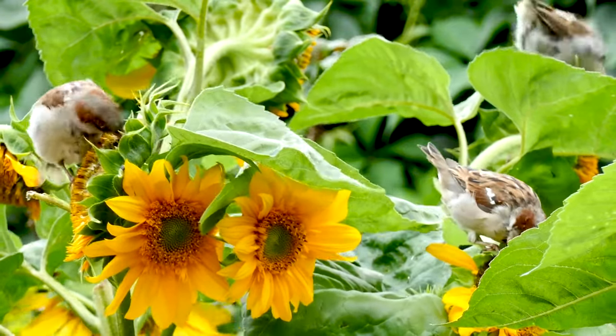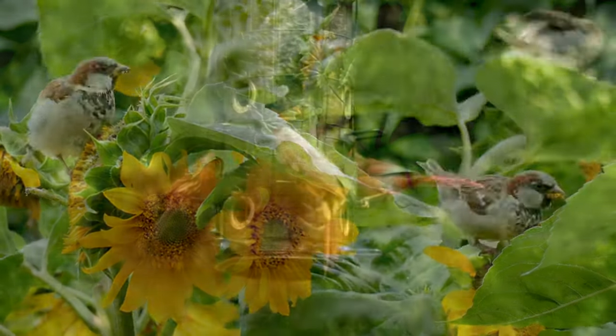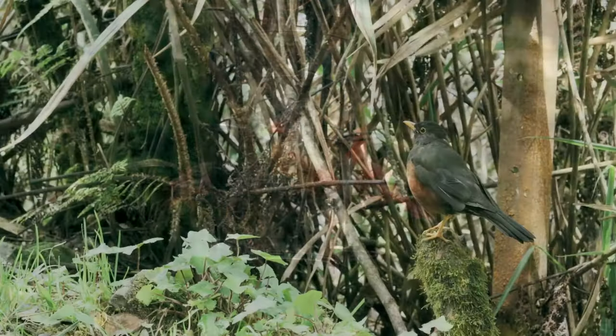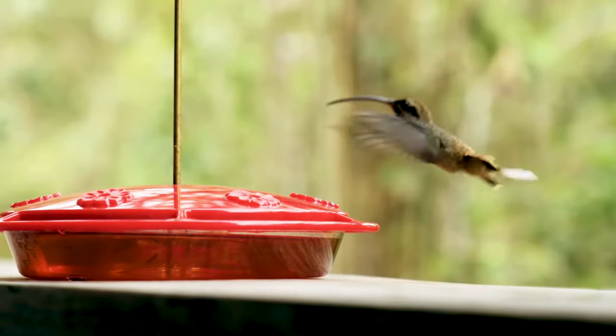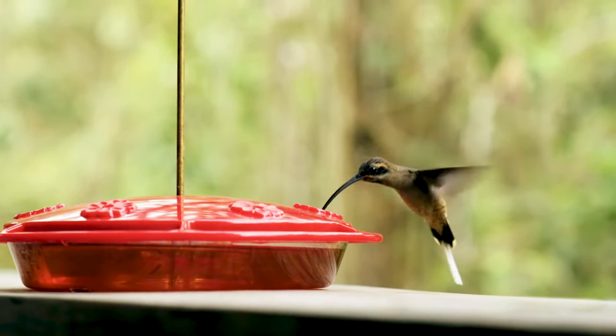Whether you're young or old, it's fun to observe the beautiful sights and sounds of the birds in your neighborhood. Many factors can affect whether or not birds will come to your feeder, from food selection to your yard's habitat. It's important to be patient with your backyard birds, as it may take some time for them to visit your feeder regularly. Check out these useful tips to help bring new feathered friends to your backyard.